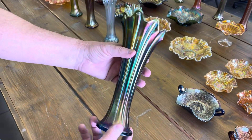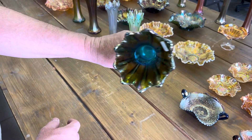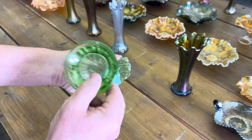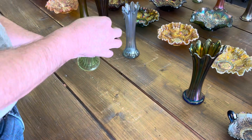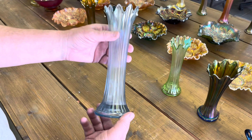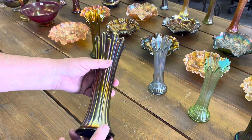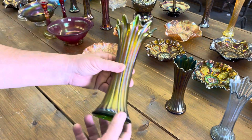Here's your thin rib — Northwood, in sapphire. Got a sticker there we'll get off. Really nice, really pretty for these. Here's an ice green one — it's really nice. There is a base nick right there — that's probably the biggest and worst damage we found on everything. Most pieces are in good condition. Here's a thin rib in ice blue. Here's your thin rib in blue. And last but not least, here's a really pretty green one.